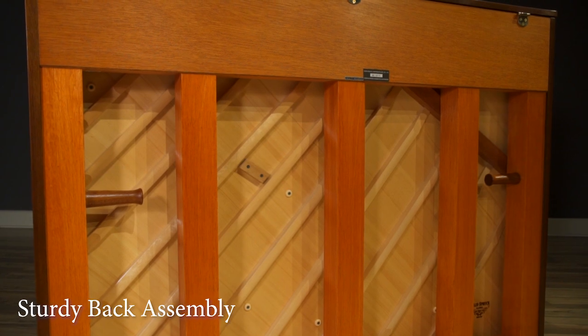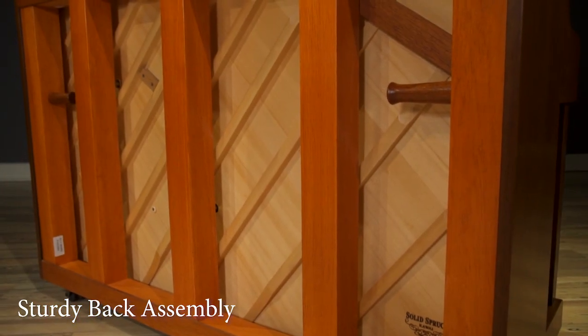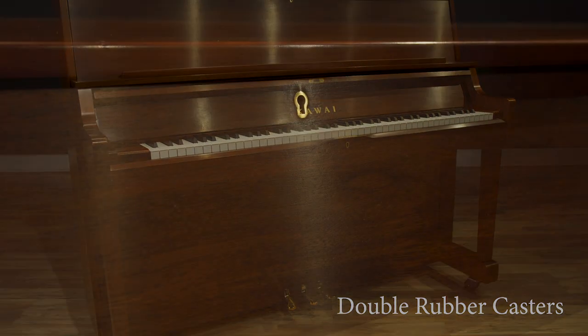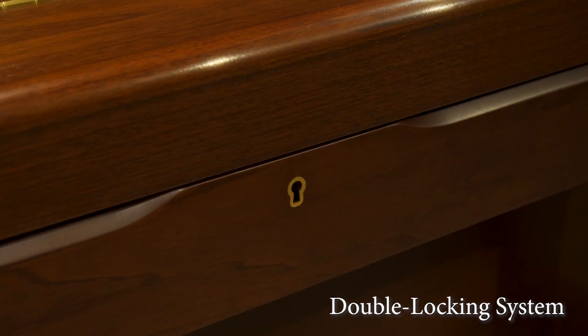Exceptionally sturdy back posts and nose bolts ensure unparalleled strength and tuning stability. Double rubber casters provide ease of movement, and a double locking system secures the lid and fallboard when not in use.